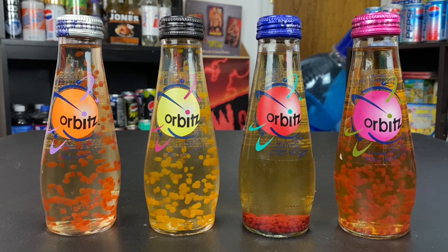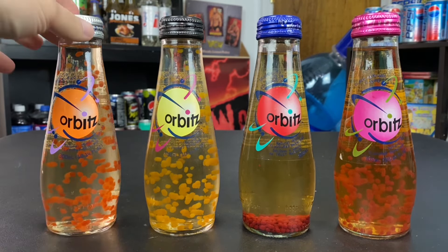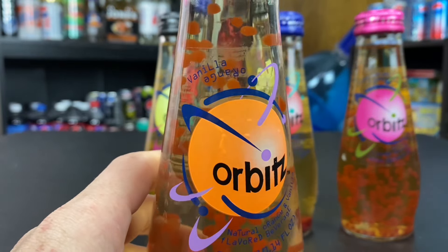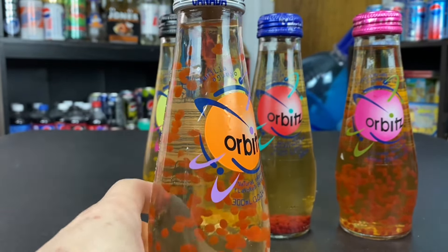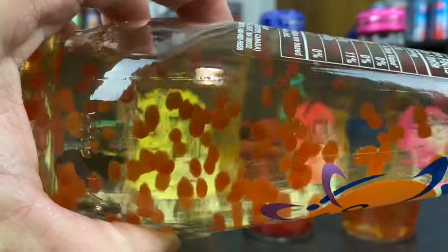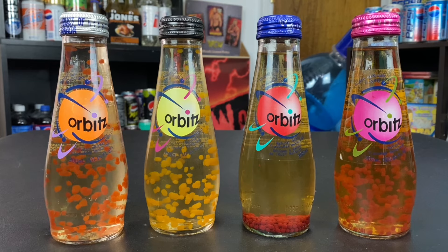For those of you that don't know what Orbitz is, Orbitz was a drink that came out in 1996 made by Clearly Canadian — they were famous for their sparkling water drinks. They spent 18 million dollars developing these drinks that would have gel balls inside, flavored with things like vanilla orange: vanilla water with orange-flavored gelatin gum pieces.